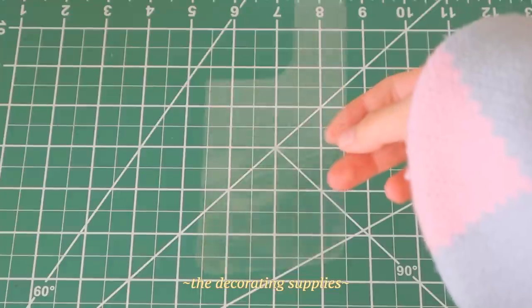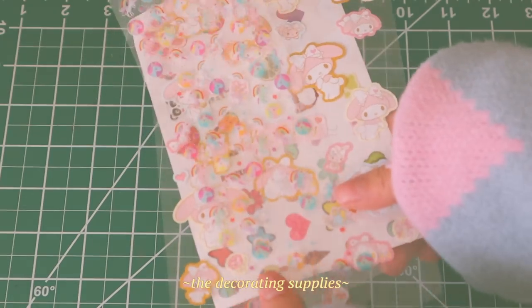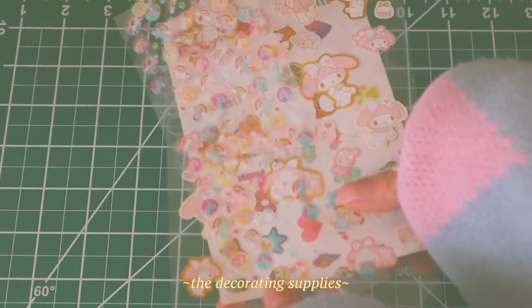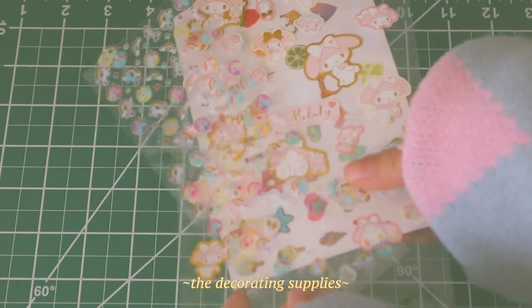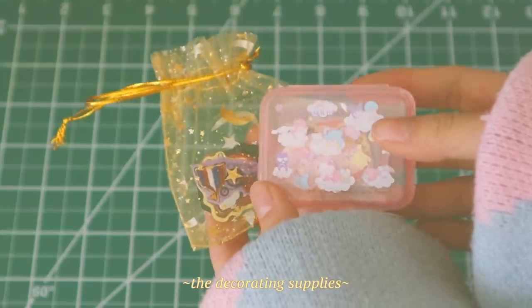I'm very happy and grateful for my new phone because it has much better cameras and also way more storage. For my phone case, I chose a clear one because I really wanted to decorate it with cute little stickers. And now, cue the decorating montage.